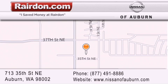We are located at 713 35th Street NE in Auburn, WA, just minutes from Interstate 167 and conveniently located between Seattle and Tacoma. We look forward to serving you. See you again soon.